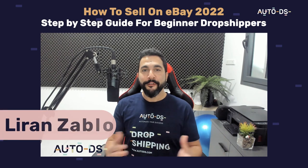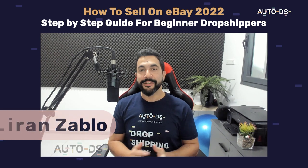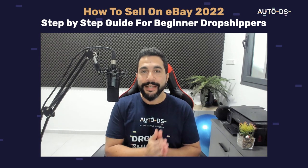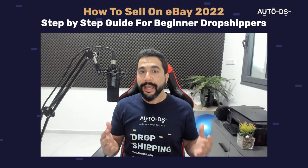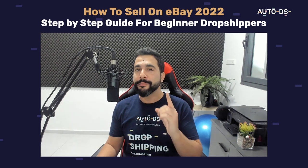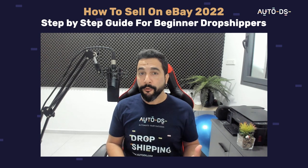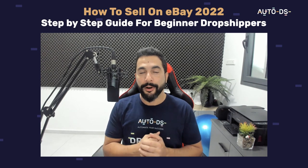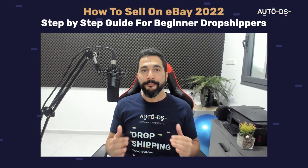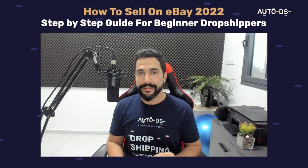Hello everyone, my name is Liron from AutoDS. I'm the content manager and I've also been dropshipping for the last several years. In this video I'm going to take you hand in hand as we create a successful eBay dropshipping store together and start making sales even from day one. For those of you who don't know the dropshipping business model, it's been around for a while, it's not going anywhere, and one of the best things about getting started on eBay is that there are no upfront costs at all. You can start creating your business with zero expenses.